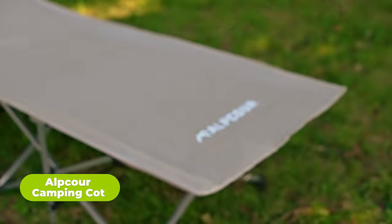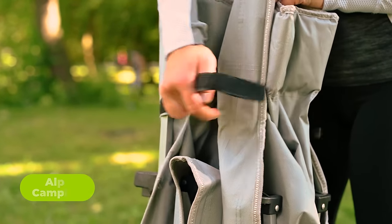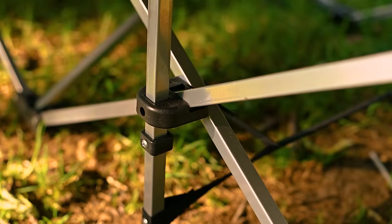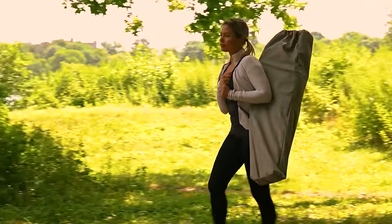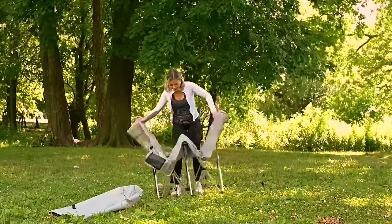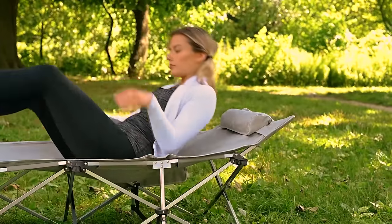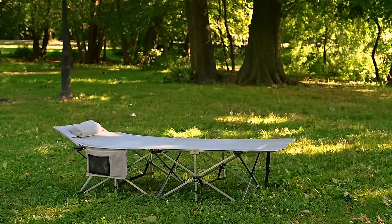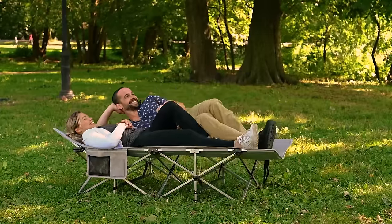Camping doesn't have to be rough and uncomfortable. Here's the solution. The Alpcor Camping Cot provides ultimate comfort and convenience for outdoor enthusiasts, offering a portable and compact sleeping solution for camping trips, hiking adventures, and beach outings. With its sturdy steel frame and durable polyester cover, this camping cot can support up to 500 pounds and ensures a restful night's sleep under the stars. Easy to set up and fold down in seconds, it comes with a matching pillow and handy side pocket for storing essential items like smartphones, keys, and water bottles.